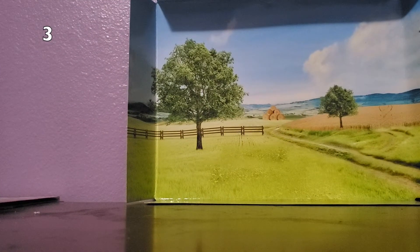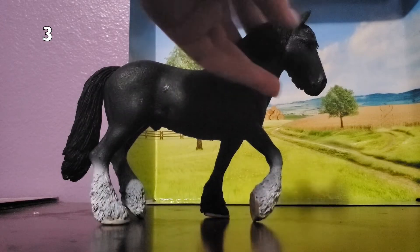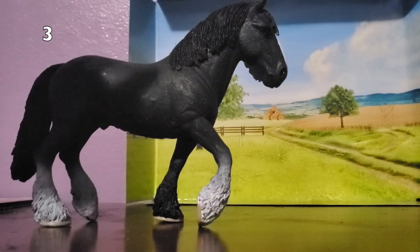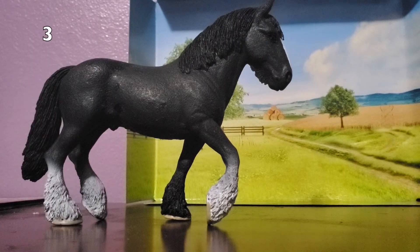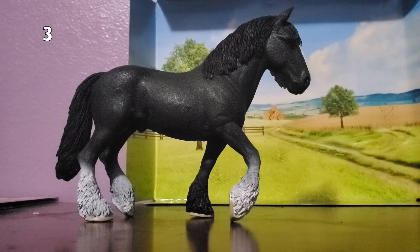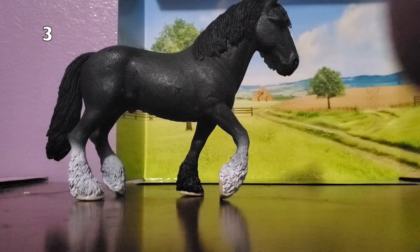My 3rd least favorite is this gorgeous stallion. I know it sounds kind of ridiculous because I do think he's absolutely gorgeous — but he gets scratched up so easily. Like, I'll barely touch him with my fingernail and he gets a big scratch on him. I feel really bad saying he's one of my least favorites. You can't see many scratches because I've already covered up a lot with paint, and I've stopped putting him in most of my movies, except for my Snowflake Stable series, because there's not a lot of fights or falling in that. His name is Skye.